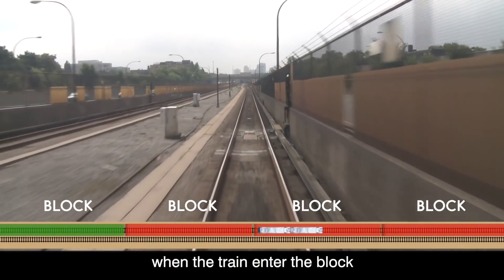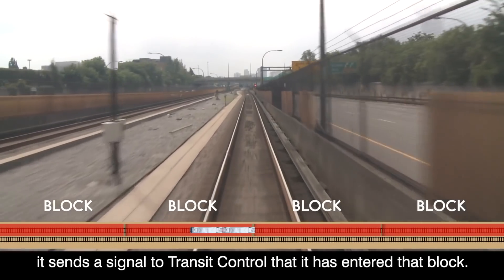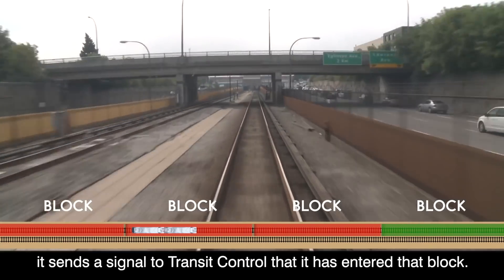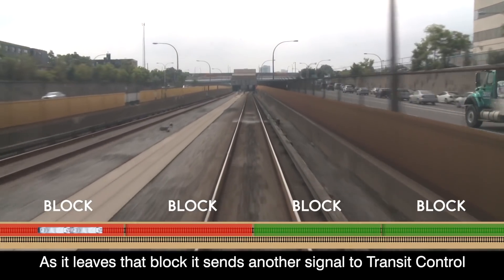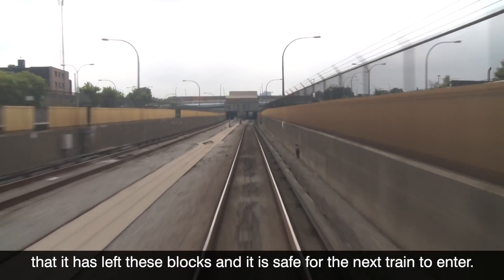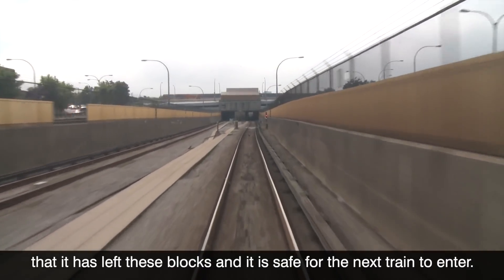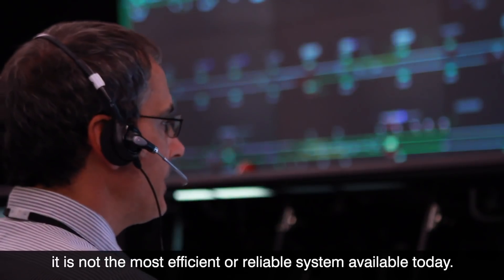When the train enters a block, it sends a signal to transit control that it has entered that block. As it leaves that block, it sends another signal to transit control that it has left, and it is safe for the next train to enter.